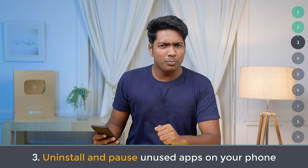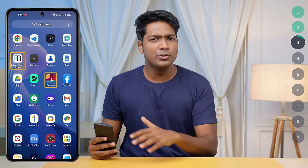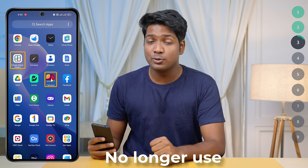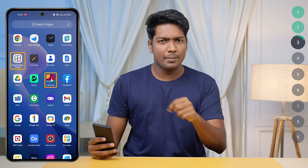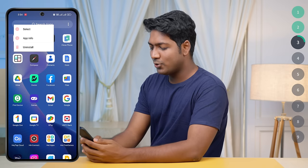Number three: uninstall and pause unused apps on your phone. Having too many unused apps can significantly slow down your phone. You may have several apps installed that you no longer use. These apps not only take up a lot of storage space, but they also consume a lot of RAM, which can cause your phone to lag. It's time to uninstall those apps.